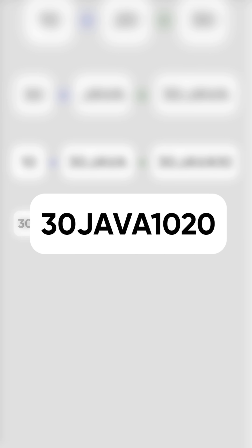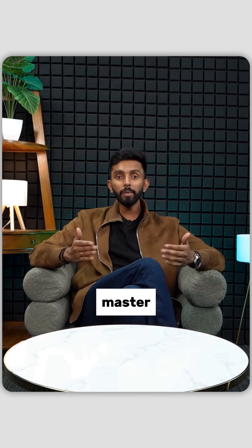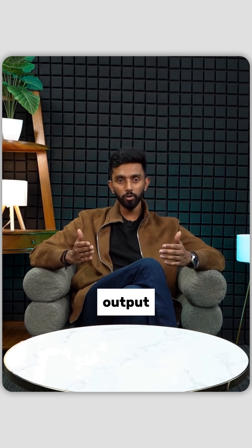So friends, the final output is 30java1020 — not because of math, but because of how Java handles strings. Want more puzzles like this? Follow along and let's master Java, one output at a time.